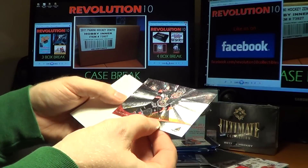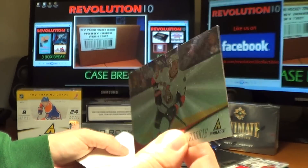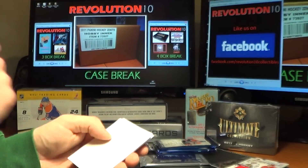A Pinnacle Rookie for the Senators — Mark Borowiecki. Struggling with names tonight, sorry about that.